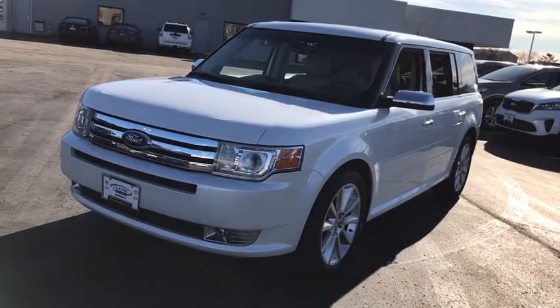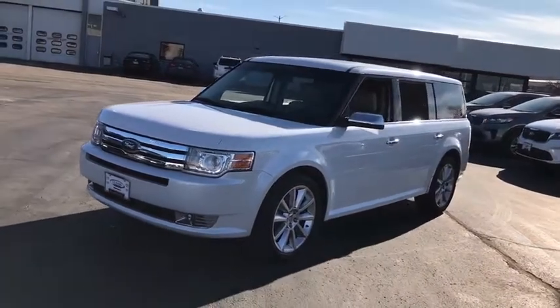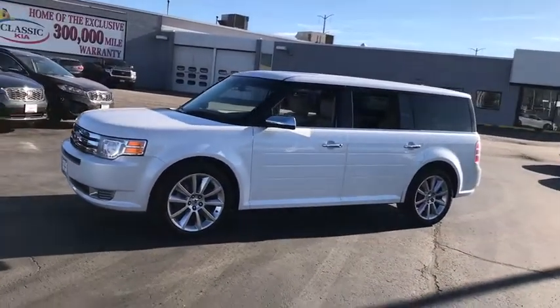Stop by and take a look at the 2010 Ford Flex. Flex isn't just exciting to look at, it's exciting to drive. It hunkers down, puts a limit on lean.